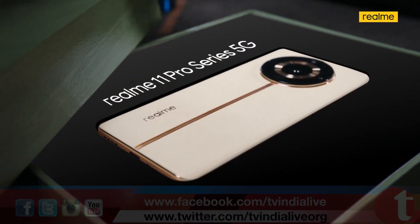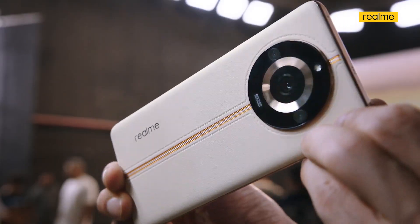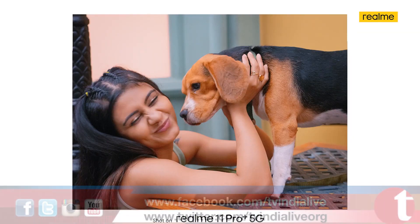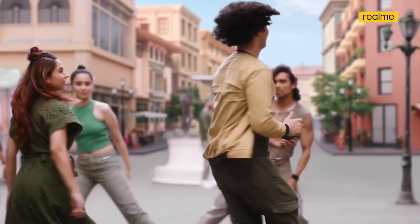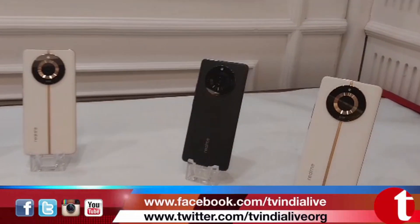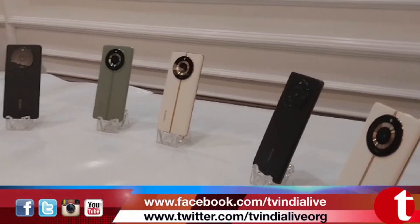Realme 11 Pro and 11 Pro Plus both have premium designs. You can see there is vegan leather made of litchi, which does not affect the environment. We have used it with a soft touch. This design was made by a Gucci print designer who works with premium brands. It is a designer smartphone in every sense. There are two colors: Sunrise Beige and Oasis Green, and there is also a plain black variant.